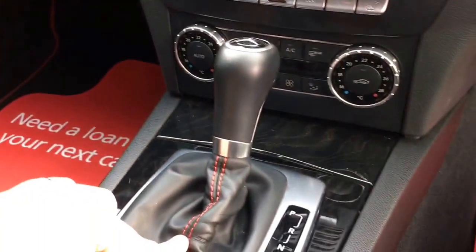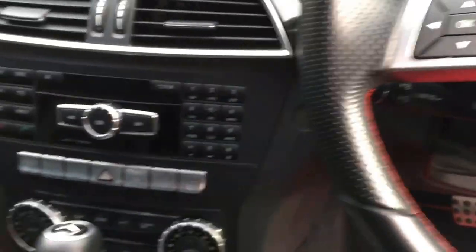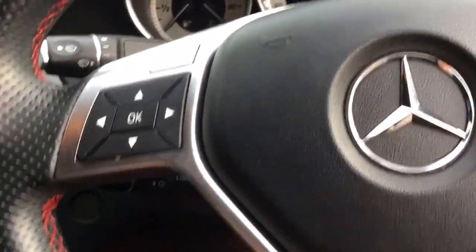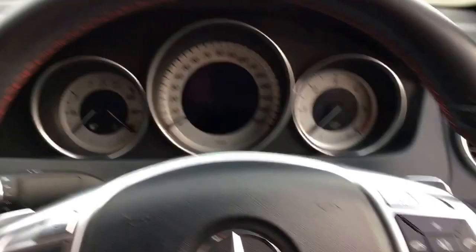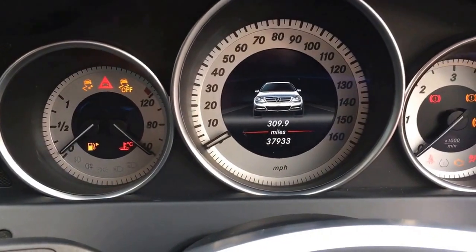The automatic headlights are here and the wood trim continues throughout the interior — absolutely lovely and really luxurious. On the automatic transmission, looking at the steering wheel, we've got paddle shift gear change as well. It's got heated front seats, which is an option, and cruise control.